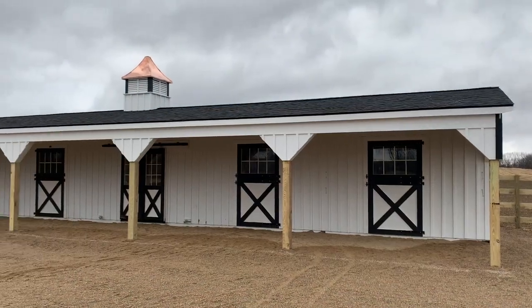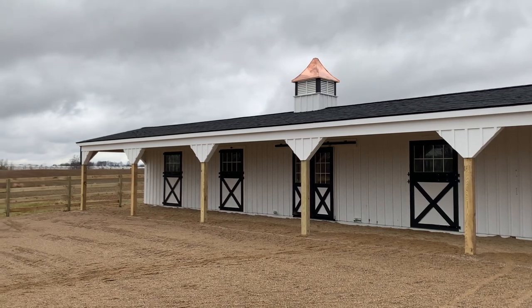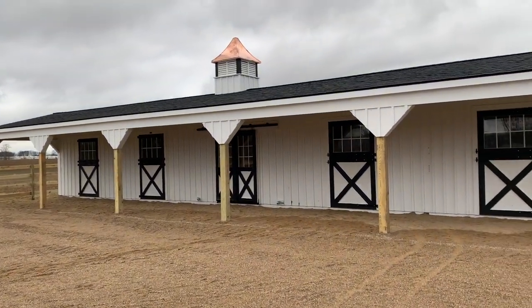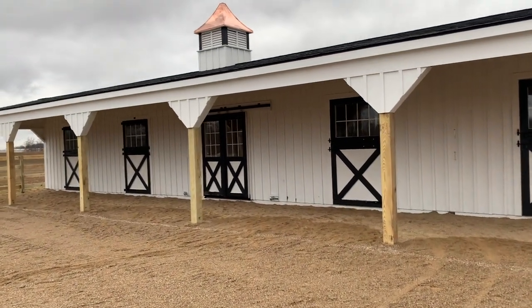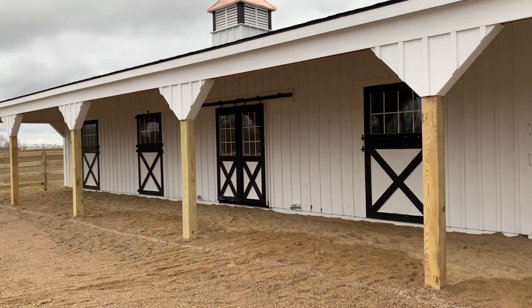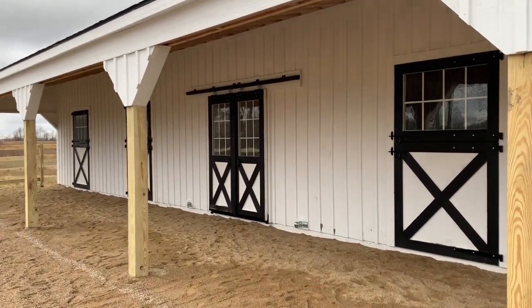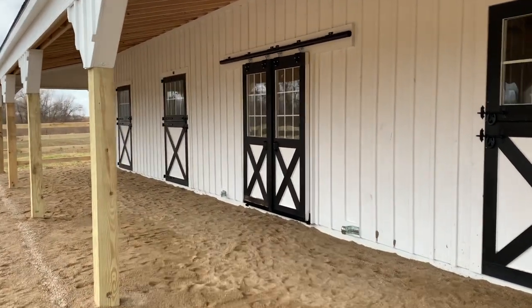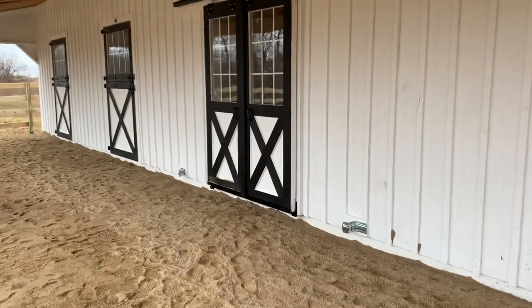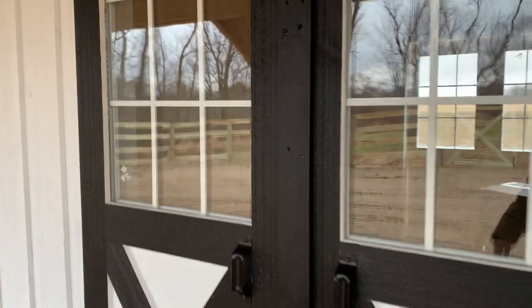Here is a closer look. We have four stalls and then this center section that I designed to be a place where farriers could do work. If you don't know what a farrier is, it is somebody who comes and trims the hooves of animals among other things. Any animal with hooves will need their hooves trimmed, so I set up this center space to be where that could get done. Right now we're storing some things in here.